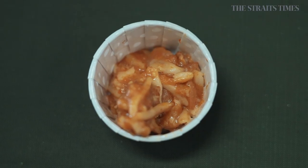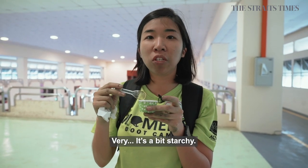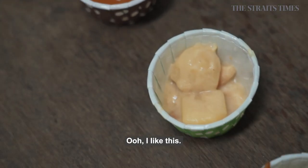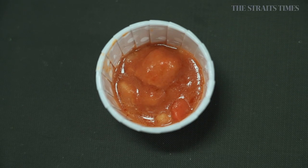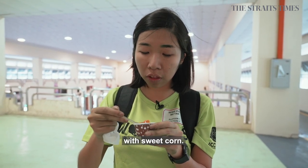This tastes like pasta but I don't know what it is. Very starchy. Oh, I like this — it's like a creamy pasta sauce. Tastes like curry with sweet corn.